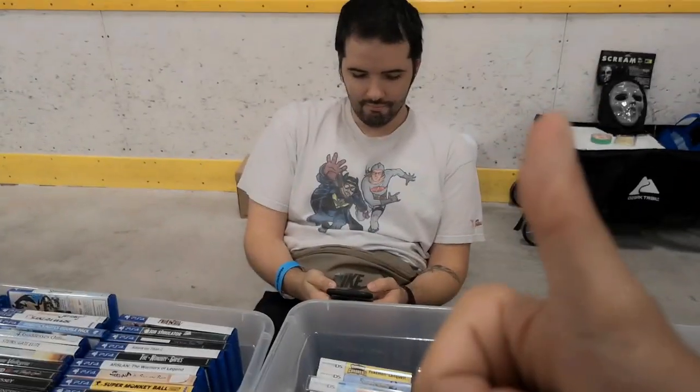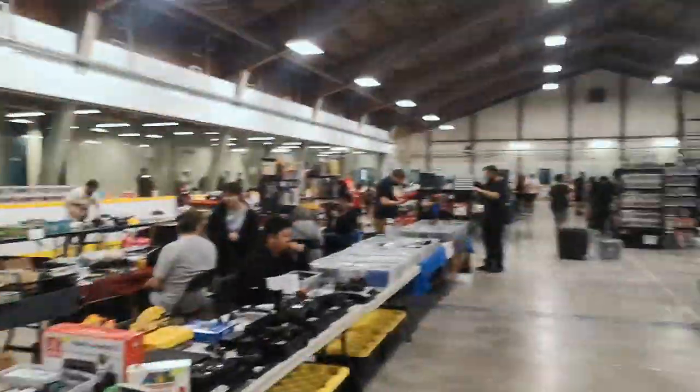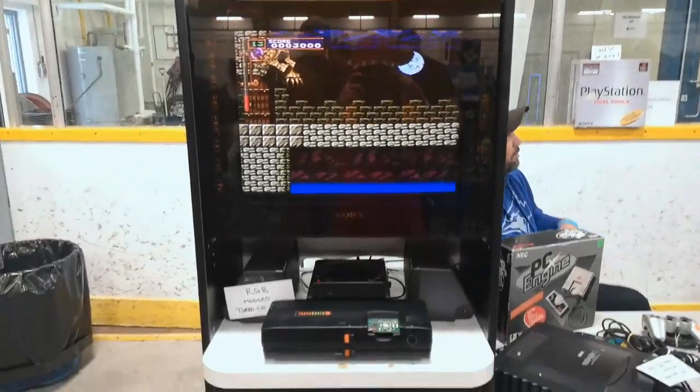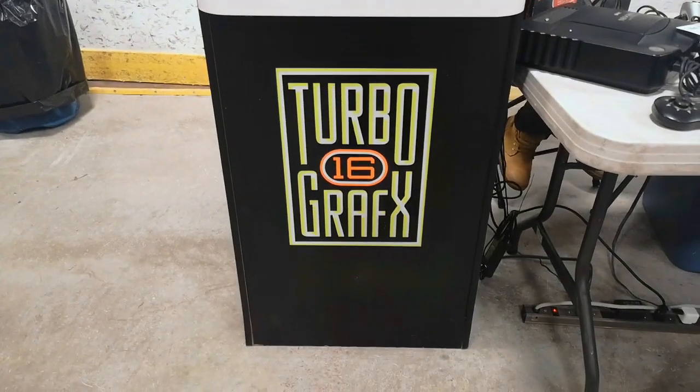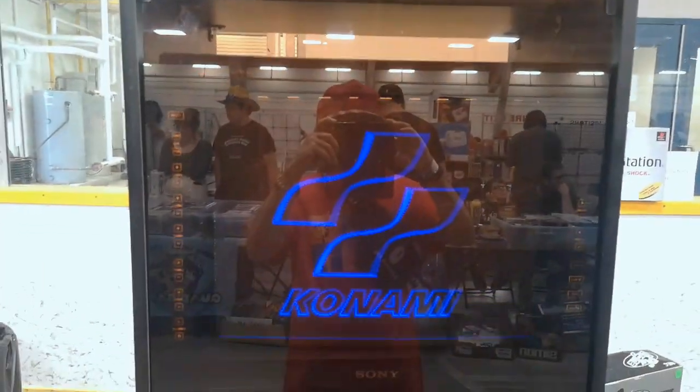Hey, want to say anything for the camera? Peace and love. Alright, you guys saw that TurboGrafx kiosk — that was pretty dope. You know, if I had room, I'd love something like that too. But yeah, that's pretty cool to see a TurboGrafx kiosk running the Konami game — still pretty dope and cool to see.